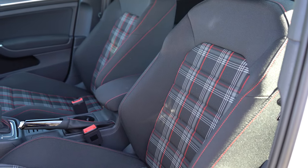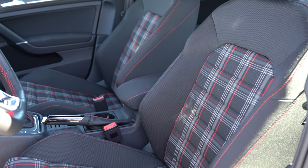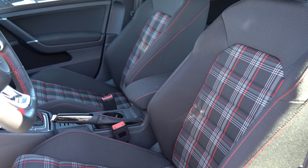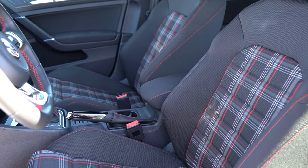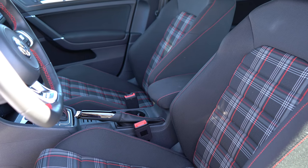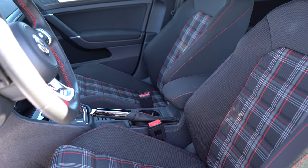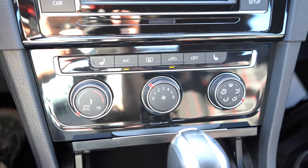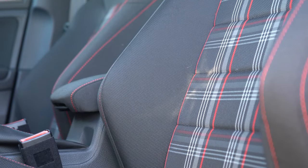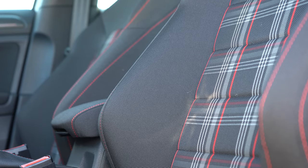Making our way to the front seats, Clark plaid cloth seating surfaces come standard with the S — I absolutely love them. They're bolstered very nicely and quite comfortable. Even on the base S trim, you still get heated front seats coming standard; those buttons are located just above the climate control buttons in front of the shifter.